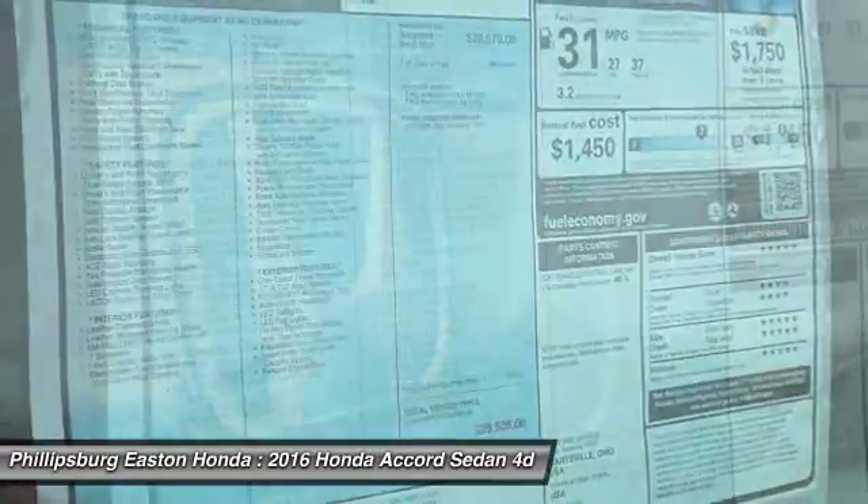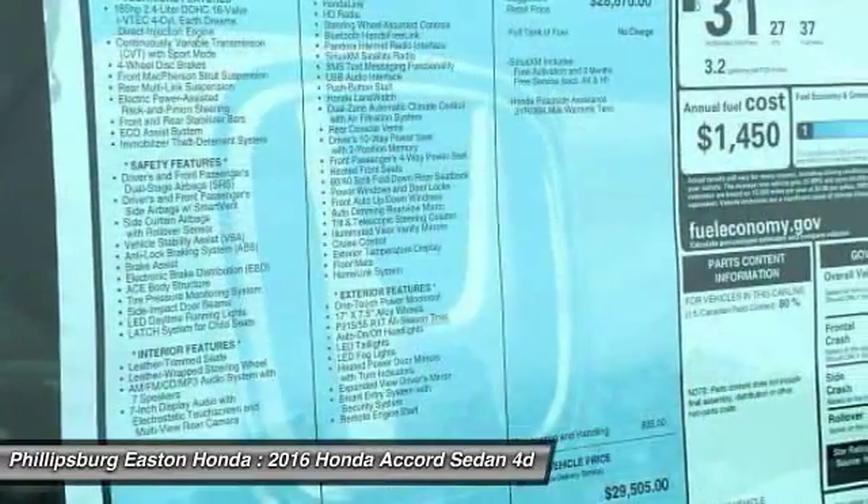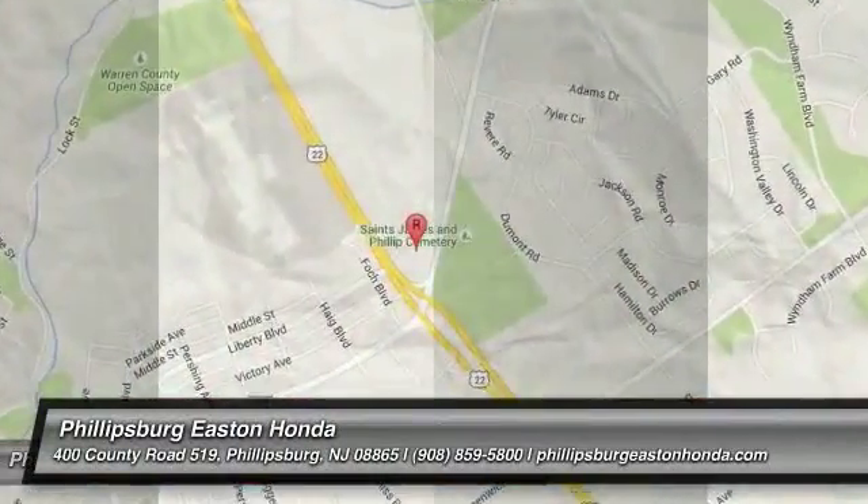Steering wheel audio controls. Moonroof. Leather-wrapped steering wheel. Come take a test drive today.